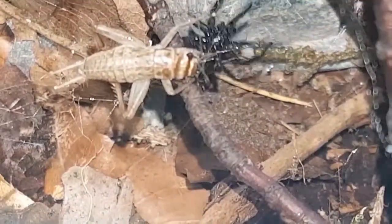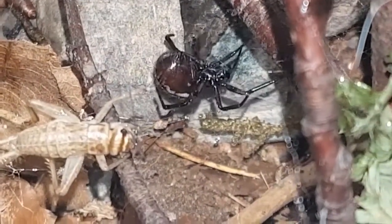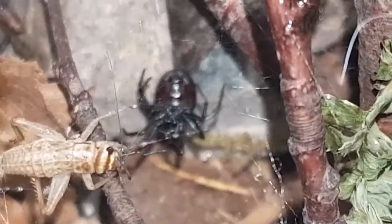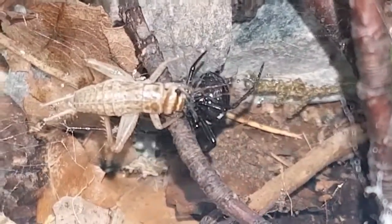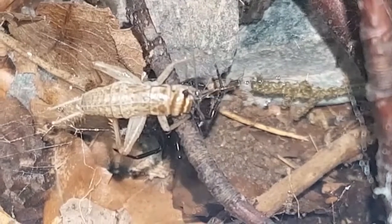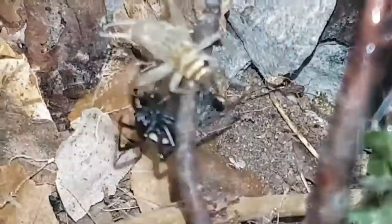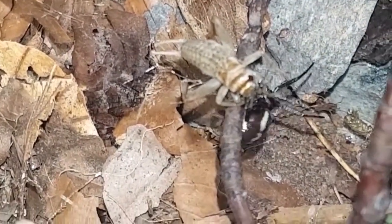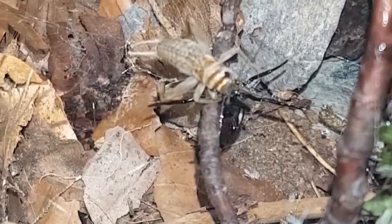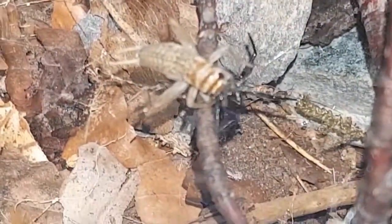There are around 650 known species of spiders that live in the UK. Of around that, only about 12 can bite or penetrate human flesh. We have four known species of Steatoda: the bipunctata, the grossa, the paykulliana, and the nobilis — with the nobilis being the largest of the four species.